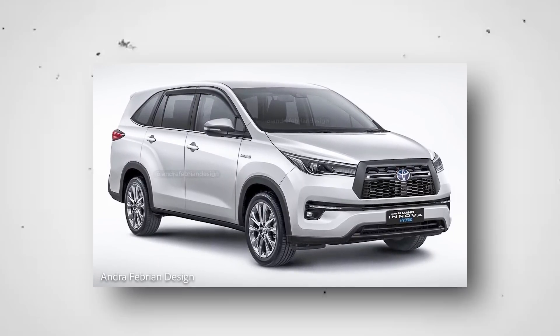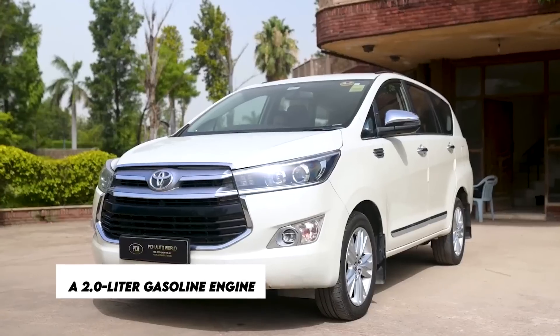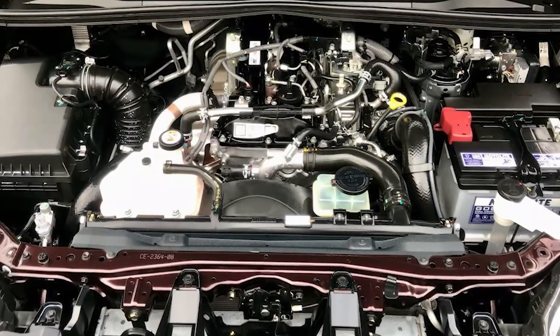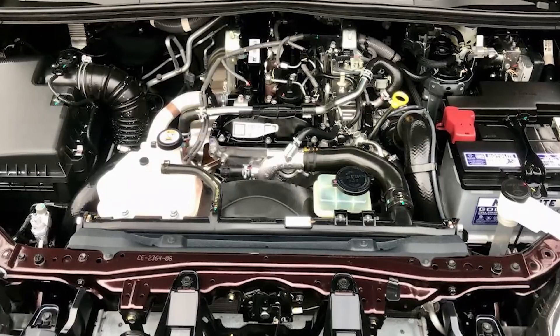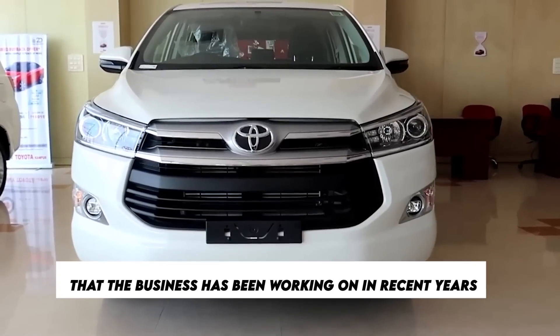This new generation could be marketed as the Toyota Innova Hi-Cross and will come standard with a two-liter gasoline engine. In addition, a gasoline hybrid engine will be available as an upgrade. The upcoming Innova Hi-Cross model will include a representation of each of the numerous groundbreaking engines and platforms that the business has been working on in recent years.